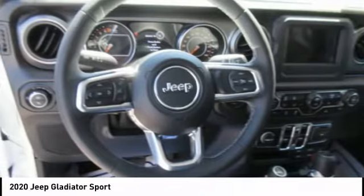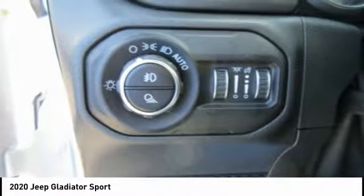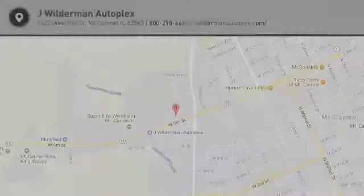Rear step bumper, fog lights, power brakes, braking assist, rear view camera. Take this vehicle for a spin and see why so many shoppers are now proud owners.